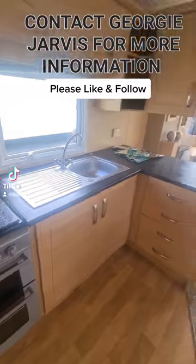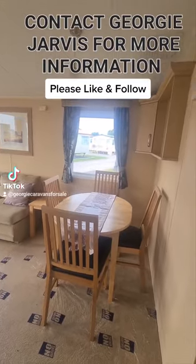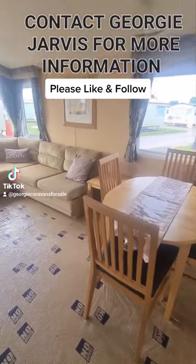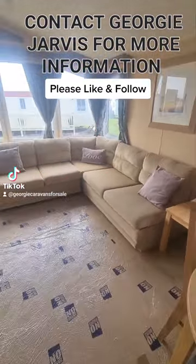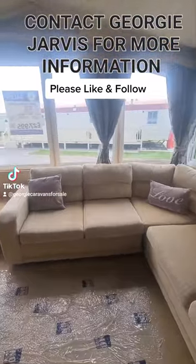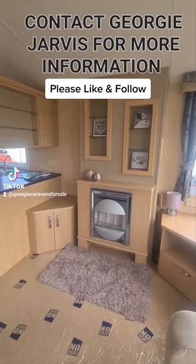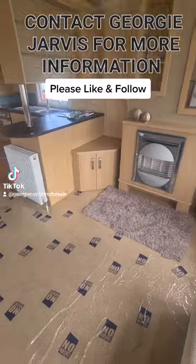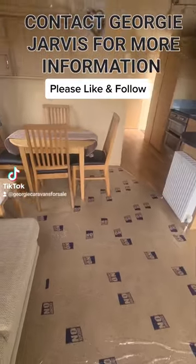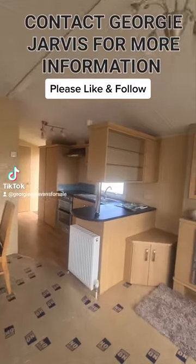It's one of the smaller holiday homes, being 30 foot long by 12 foot wide. It is centrally heated and double glazed and it has a real nice cosy feel in here. It's two bedrooms and it sleeps six people with the sofa there housing a sofa bed. I've got the gas fire — it feels really homey in here, it does have a lovely feeling to it.